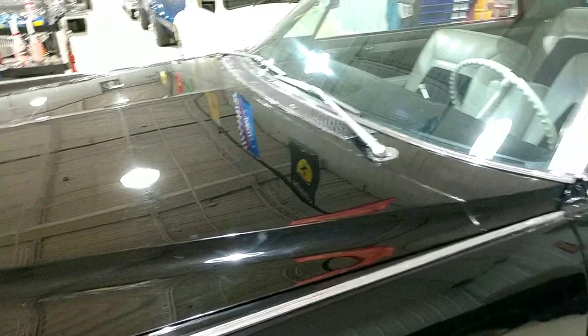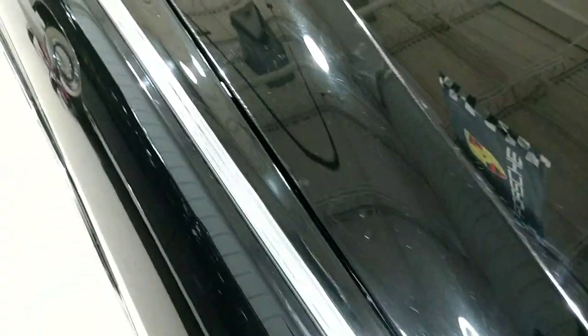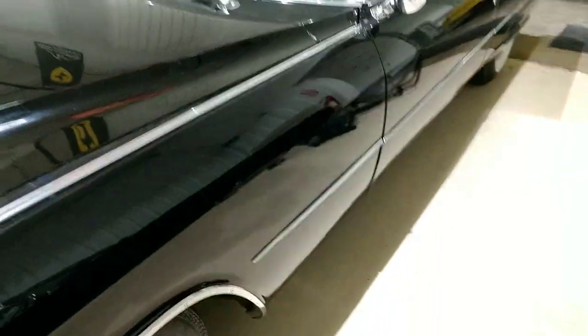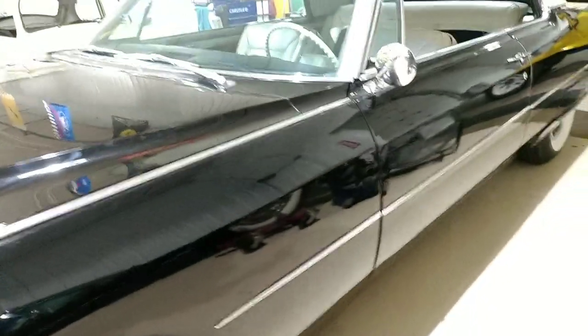On some of the peaks, you can see where someone got a little aggressive with a buffer and knocked the paint down a bit. Standing about three feet from the car, you can see it along this peak right here. That's pretty common for that type of paint — it's really not fixable without painting the whole hood.